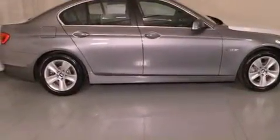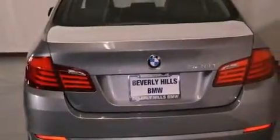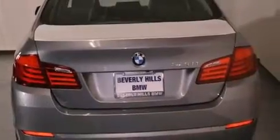Its top features and packages include the premium package, a navigation system, a rearview camera, comfort access, BMW apps, a smartphone adapter, commercial-free satellite radio, Dakota leather upholstery, and high intensity discharge headlights.